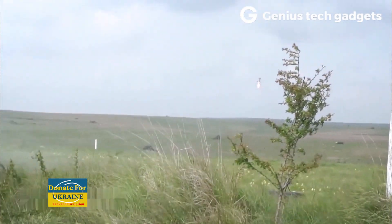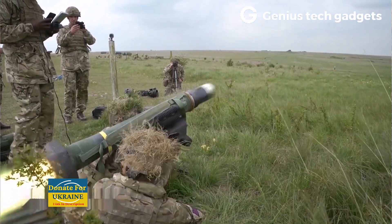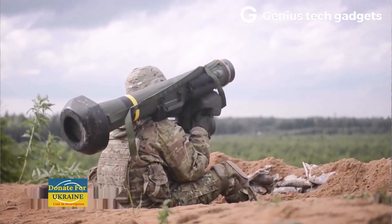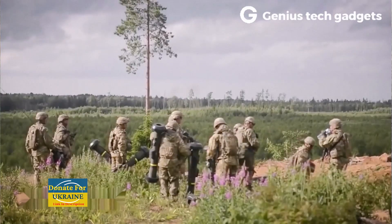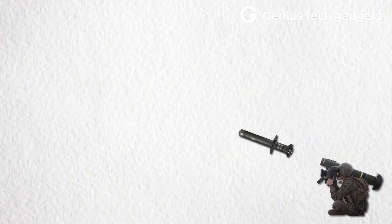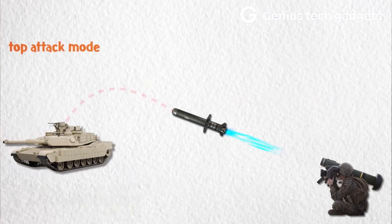The main charge can penetrate 700 millimeters (27.5 inches) of steel. A multi-purpose warhead (MPWH) with a devastating fragmentation warhead that is even deadlier against personnel was designed for the system. One of the more exciting features of the Javelin is its top-attack ability — the missile can ascend to a maximum height of 150 meters and strike on a steep trajectory.